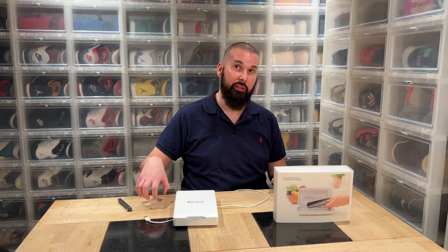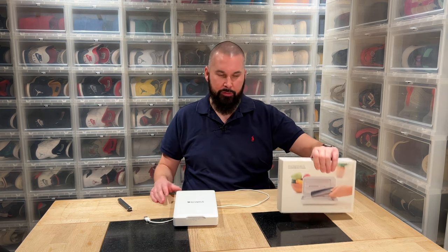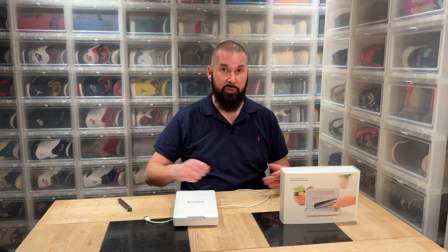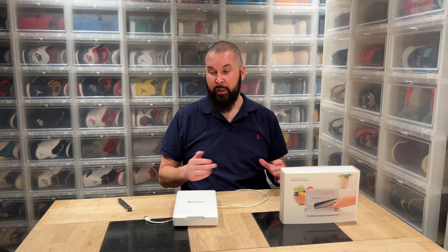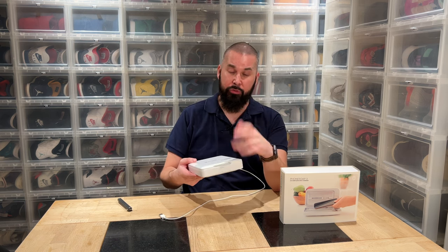I wanted the PhoneSoap Pro in white, but it wasn't available in white and I don't think it was in the European shop anyway. So this is the brand new PhoneSoap 3, and I'm going to tell you about the differences. I also want the wand — you can use it on any surface, like the steering wheel, gear shift, handles. When visiting hotels, I absolutely want that. And then we have the PhoneSoap Home, the bigger one where you can put your tablet, remote controls, Xbox and PlayStation controllers, keys — everything that fits.